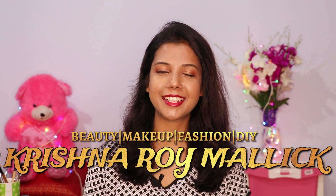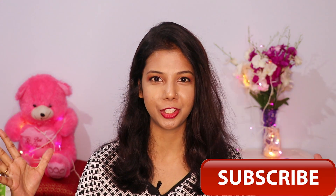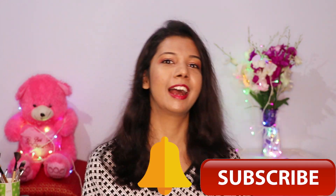Hello my beautiful angels! I am Krishna and welcome to my channel Krishna Roy Malik Friends. Today's video is very exciting for you as well as for me because today is going to be a hangama — and that hangama is a Bangkok haul! You all know that recently I was in Bangkok and there was a lot of shopping. You all like my haul videos, so I thought of course a haul video is made.